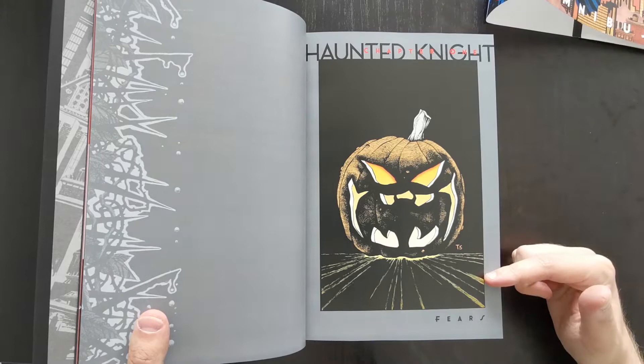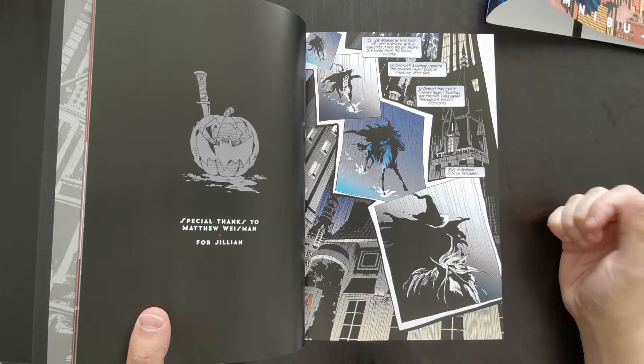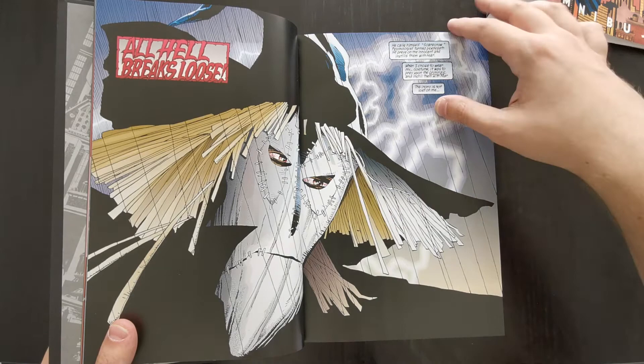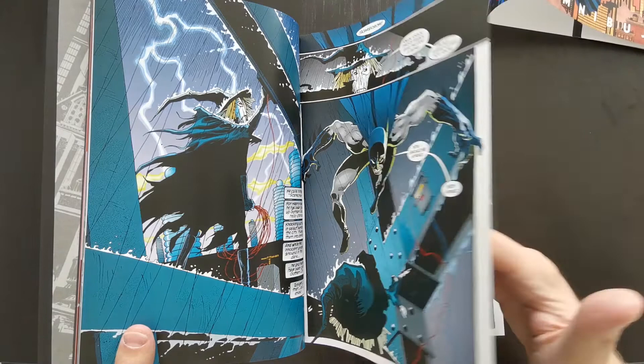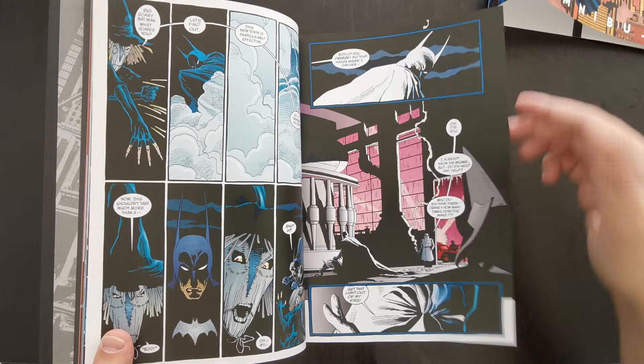Haunted Night is broken up into three key stories: Fears, Madness, and Ghosts. Each is basically a short stand-alone story taking place around Halloween, focusing on a Batman adventure with a specific villain — the first one's all about Scarecrow. What this Haunted Night chunk does is set the tone very nicely for the kind of Batman you're going to be reading here, both in terms of Loeb's writing and, perhaps more importantly, Tim Sale's artwork.